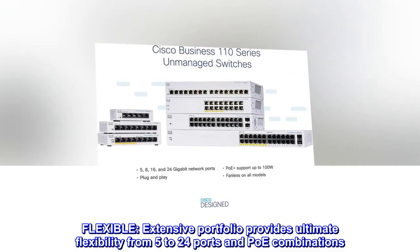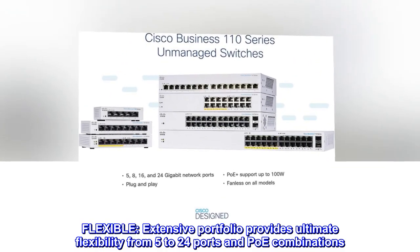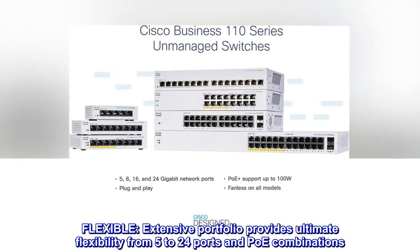Flexible. An extensive portfolio provides ultimate flexibility, from 5 to 24 ports and PoE combinations.